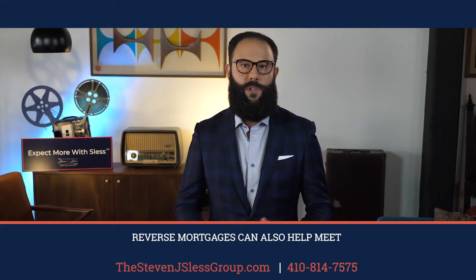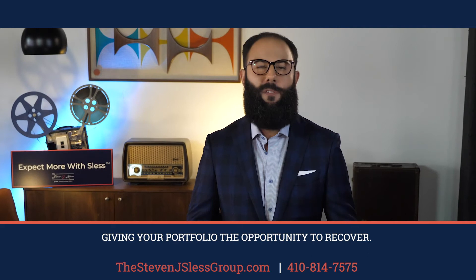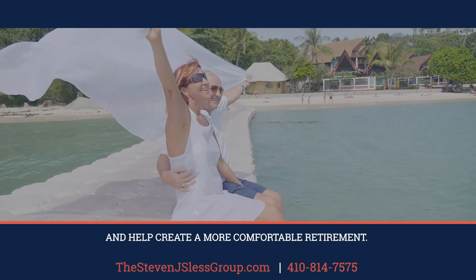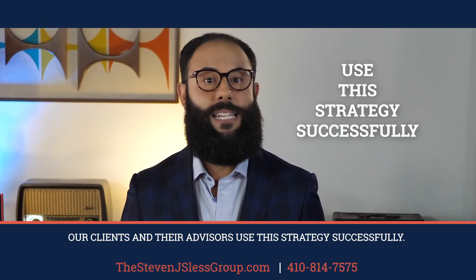Reverse mortgages can also help meet income needs in the event of a down market, preventing you from locking in losses and giving your portfolio the opportunity to recover. Most people don't think of reverse mortgages as a way to extend the longevity of an investment portfolio. But today's reverse mortgages are part of a comprehensive financial plan to increase cash flow and help create a more comfortable retirement. Our clients and their advisors use this strategy successfully.